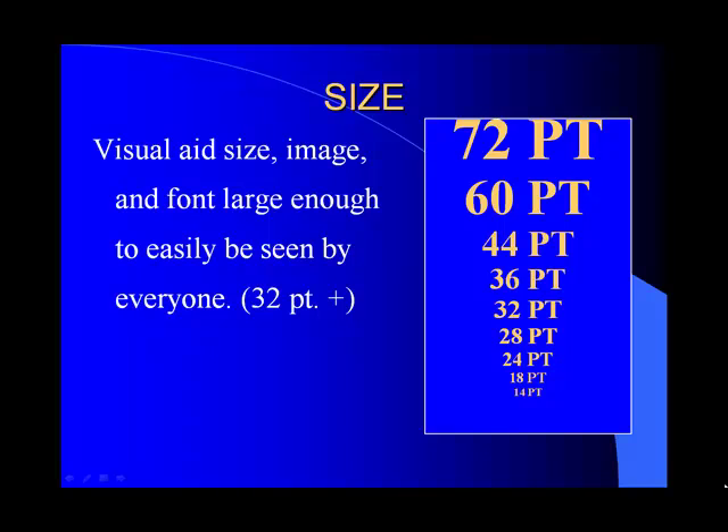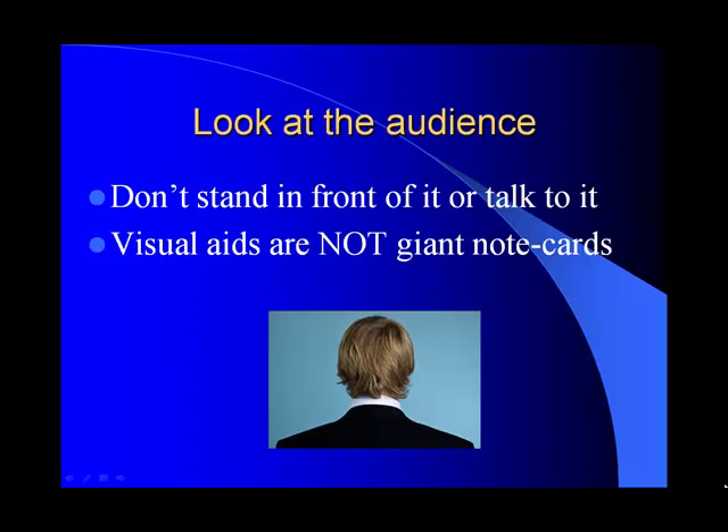To start off, we need to talk about size. If you're using PowerPoint, it's recommended that you use thirty-two plus point font. Most people don't recognize this — they think that fourteen to eighteen point font is enough. But you really want to make sure it's large enough for everyone to see easily, and that goes with all visual aids, whether it's a picture or an object. Whatever you're showing needs to be easily seen by the audience.